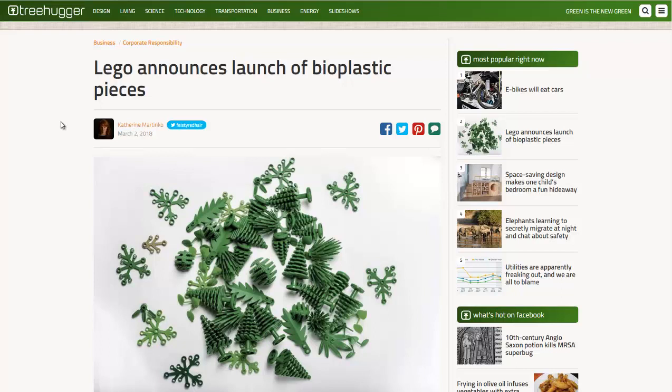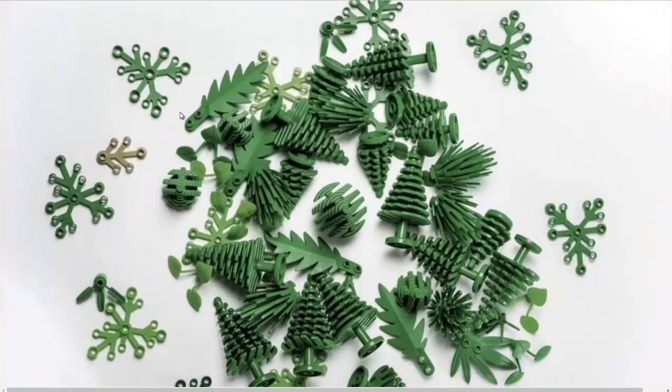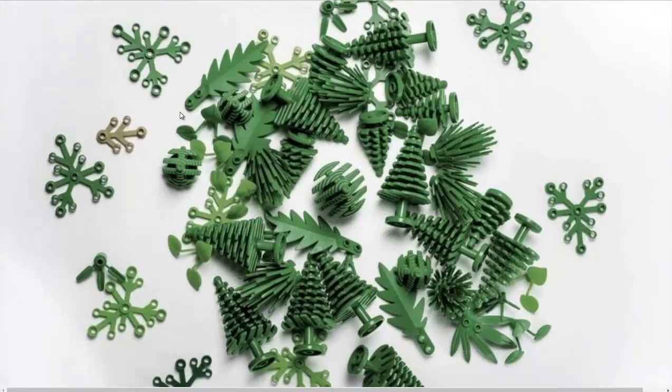Hello, Carl here with Sustainability Theory News. We're over at treehugger.com, and we're also going to go to Guardian. They're talking about how Legos are now creating a bio-plastic made from sugarcane — Brazilian sugarcane.